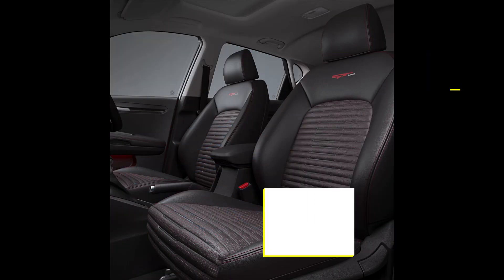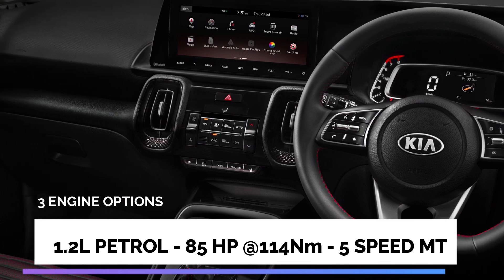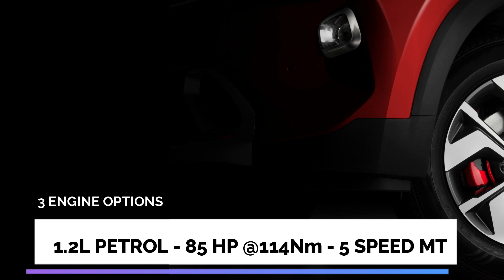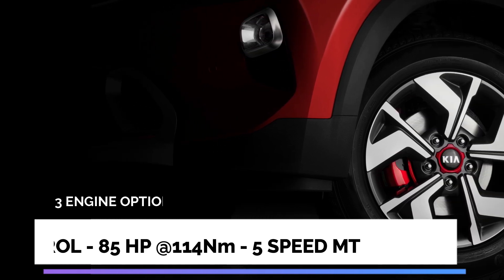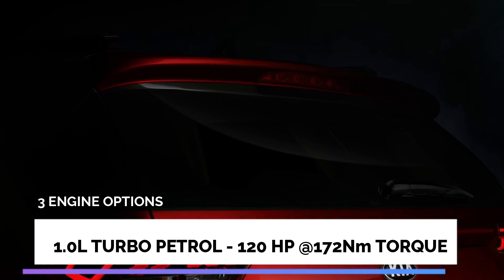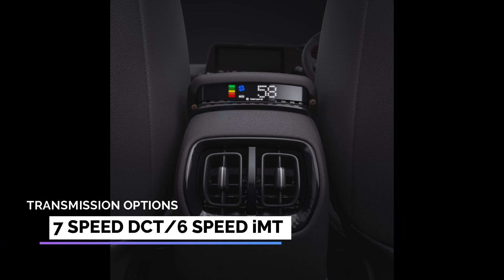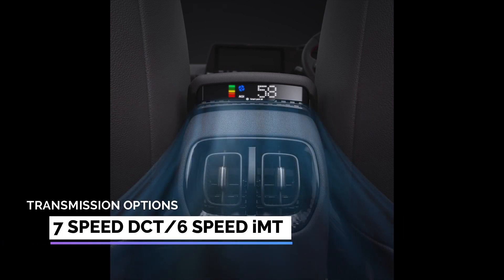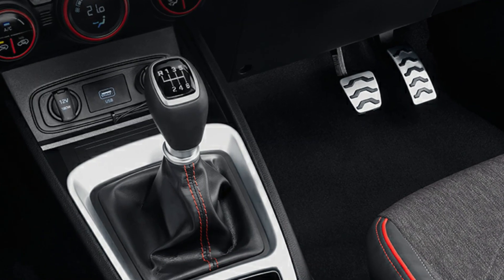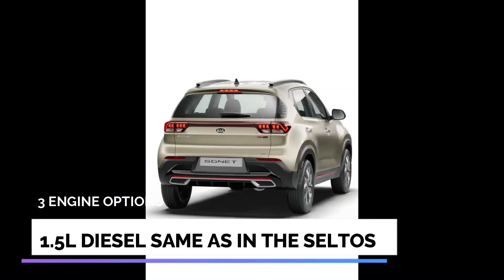The Sonet will be offered with the same engines as the Hyundai Venue — a 1.2 litre petrol making 80bhp mated to a 5-speed manual transmission, and a 1.0 litre turbo petrol making 120bhp. Interestingly, the turbo petrol is available with either a 7-speed DCT or a 6-speed IMT gearbox. Essentially, IMT is a manual gearbox without a clutch pedal, which debuted recently on the Hyundai Venue.